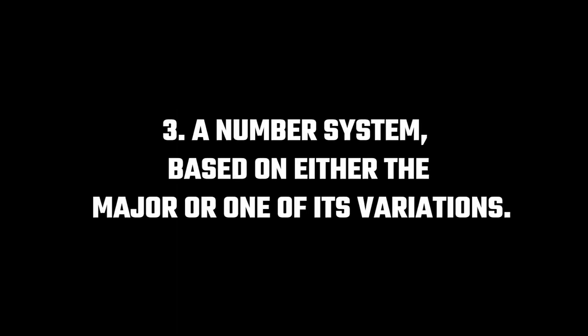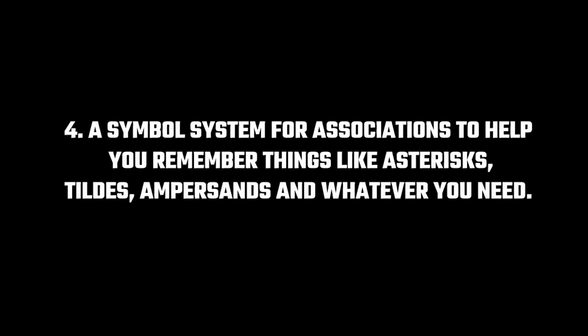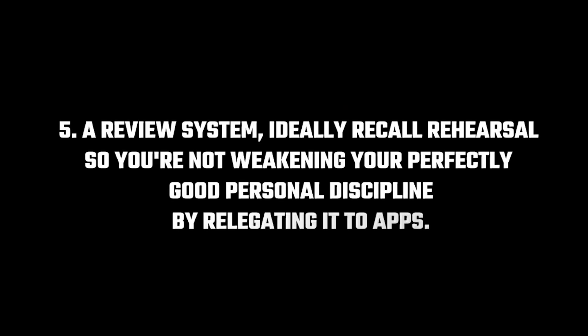We need: one, a memory palace network, ideally coded to the alphabet. Two, an alphabetical image system, ideally packed with magnetic imagery supercharged by all eight magnetic modes. Three, we need a number system based on either the major or one of its variations. Fourth, we need a symbol system for associations to help you remember things like asterisks, tildes, ampersands, and whatever you need — the more the merrier. And fifth, you need a review system, ideally recall rehearsal, so you're not weakening your perfectly good personal discipline by relegating it to apps.